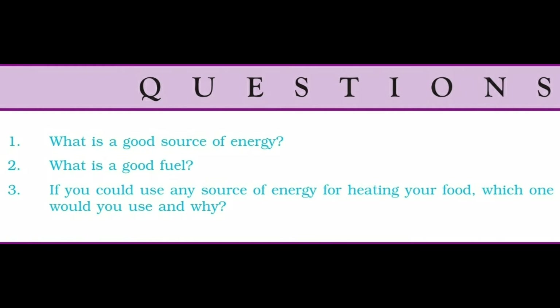A good source of energy performs a large amount of work per unit volume or mass, is easily accessible, easy to store and transport, and is economical. A good fuel is one which has high calorific value — that is, it produces a large amount of heat on burning completely in air or oxygen. It produces less smoke on burning, has low cost, is easily available, and has an ignition temperature well above normal temperature.